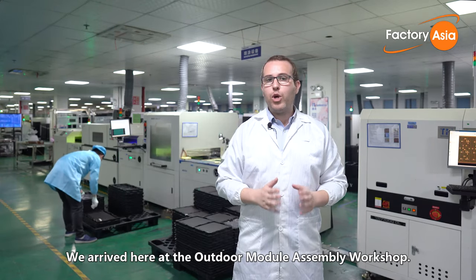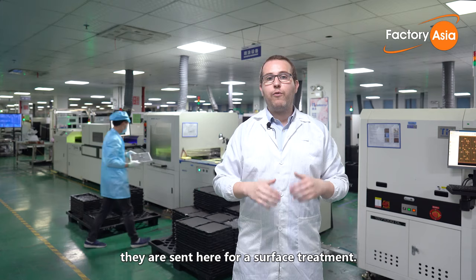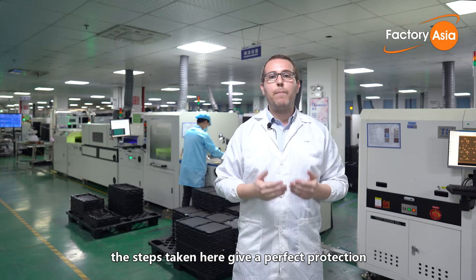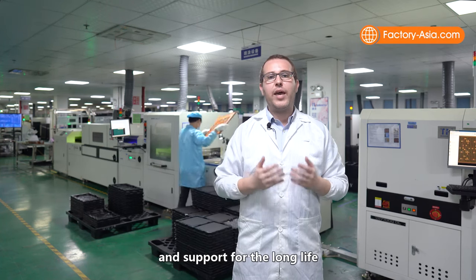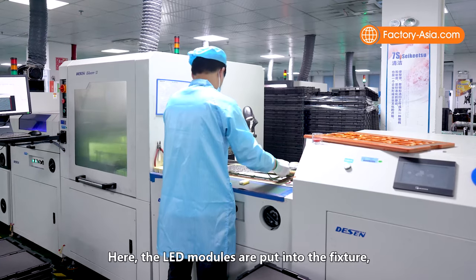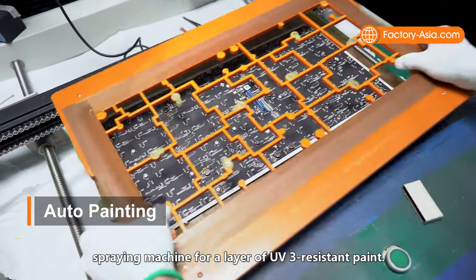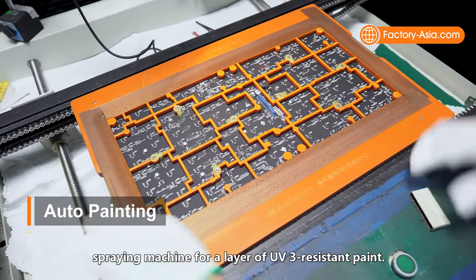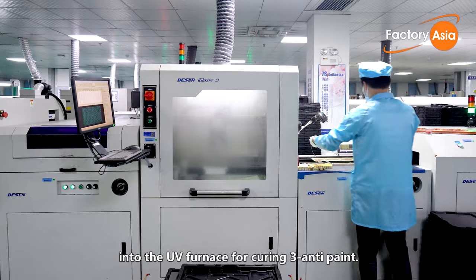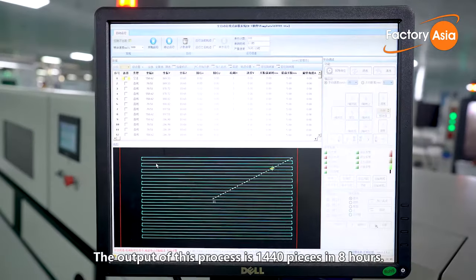We arrived here at the outdoor module assembly workshop. After the LED modules come out of the SMT department, they are sent here for surface treatment. Since LED displays are often used outdoors, the steps taken here give perfect protection and support for the long life and stable quality of these products, even under certain weather conditions. The LED modules are put into the fixture and then covered before painting, and then sent into the spraying machine for a layer of UV-resistant paint. After the completion of spraying, the LED module will automatically flow into the UV furnace for curing the 3-anti paint. The output of this process is 1,440 pieces in 8 hours.